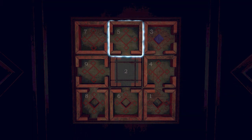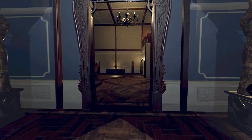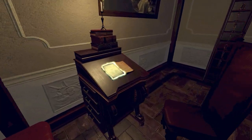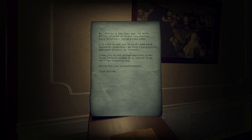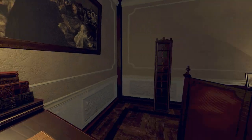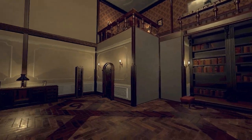I've got access to five, and I've got access to seven for the first time, so I want to see what's in seven as well. What's this? Have I been here before? No, I don't think I have - this is six. I've got access to two new rooms. Oh hang on, is that just a book or is there something to read? There is something to read - it's from Juan: 'Mr. Alvin, a few days ago my wife Celia placed an order requesting many mirrors, large size ones. I'd like to ask you to pick them back up whenever possible, as this transaction was made without my consent. I beg you to not accept another order on my behalf unless it's issued in my very own handwriting. Sorry for the inconvenience. Juan Torres.' Very much obsessed with mirrors. There are so many just along the tops of the corridors in every single room.